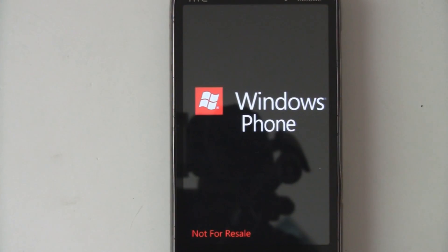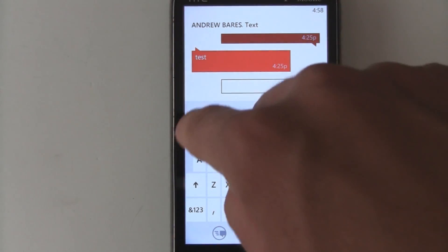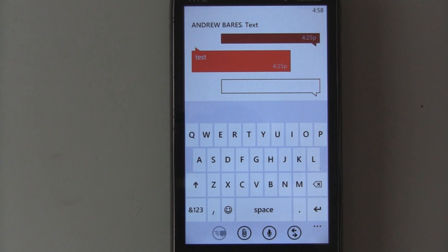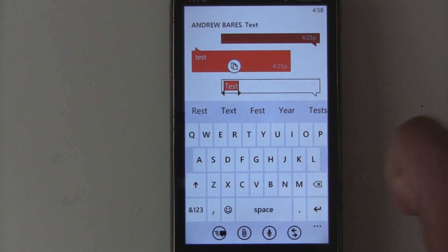There's also a new boot-up logo — you can see that red square with the Start logo in it. One very small change is that the paste button doesn't appear halfway on your screen anymore. In the previous Mango beta, it would appear halfway on the screen and be grayed out even if you hadn't copied anything.